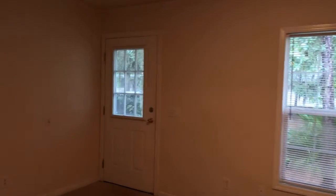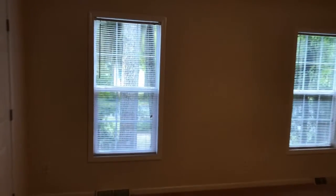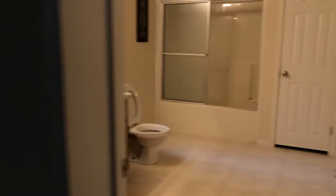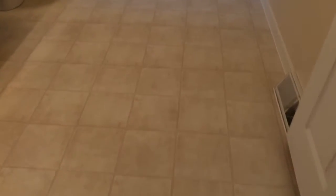Off-white walls, beige carpet throughout the home. Nice size master — in fact, really good size master, easily fit a king bed plus dressers. Huge master bathroom, little linen closet there. Again, very similar — nothing's been updated.